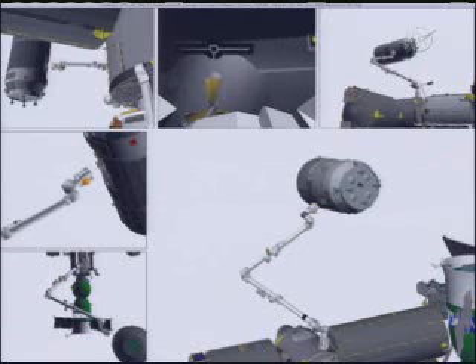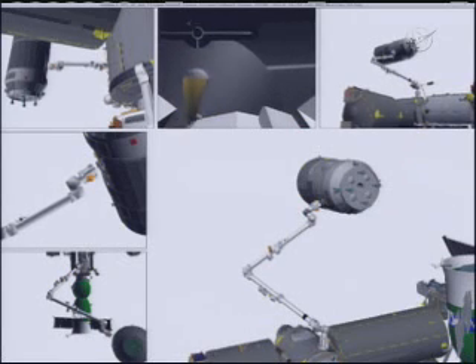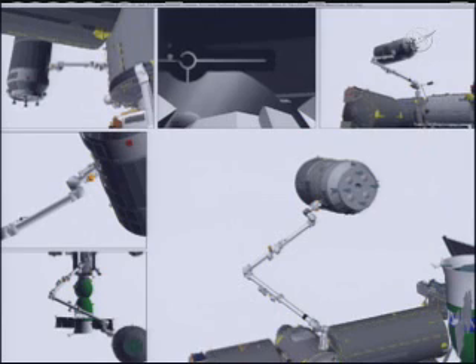Over the pin. Capture. Capture goes blue. Capture of the Japanese HTV cargo craft confirmed at 5:41 a.m. Central Time. The two vehicles are over the southern Indian Ocean at about 220 miles, heading down toward the southeast.